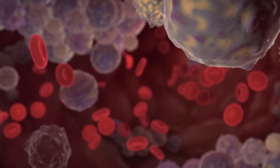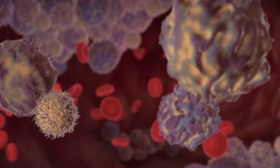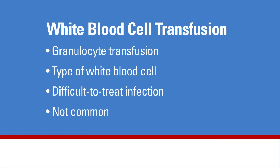When a patient has cancer and receives cancer treatment, it may affect their immune system, especially their body's ability to produce white blood cells. White blood cells fight infection. When an individual's blood cell count becomes extremely low, the treating doctor may order a special type of transfusion called a white blood cell transfusion, also known as a granulocyte transfusion.